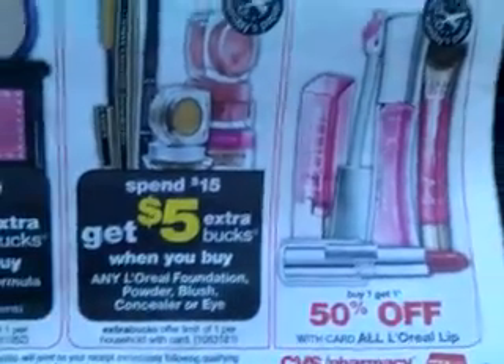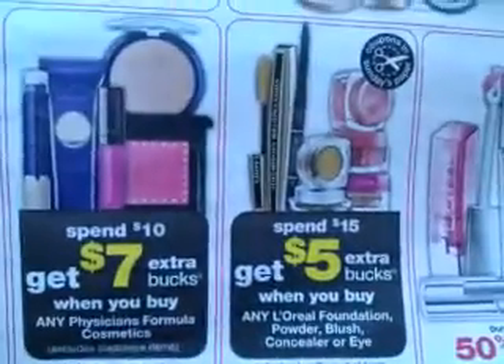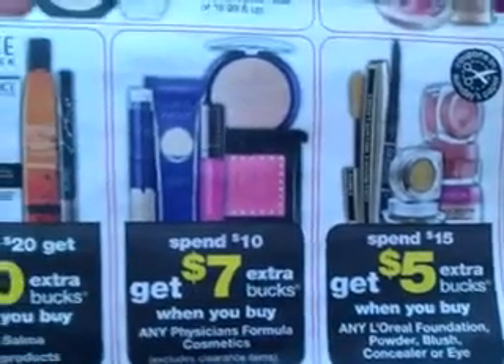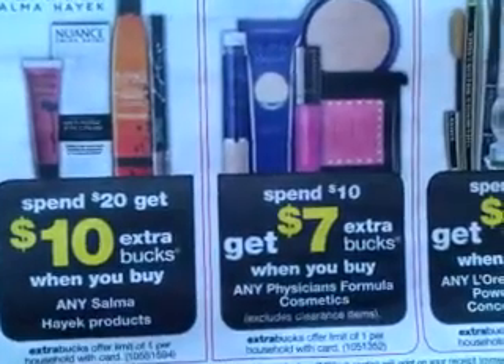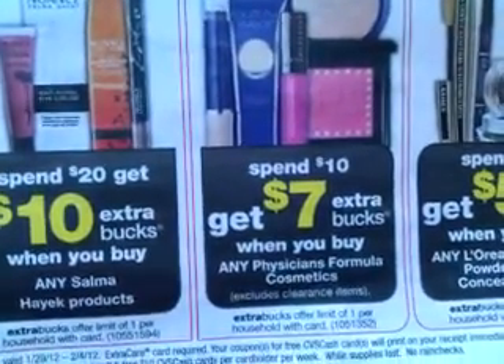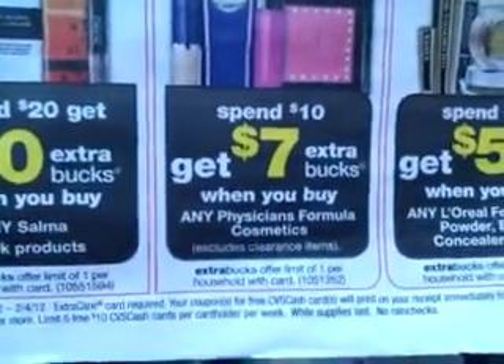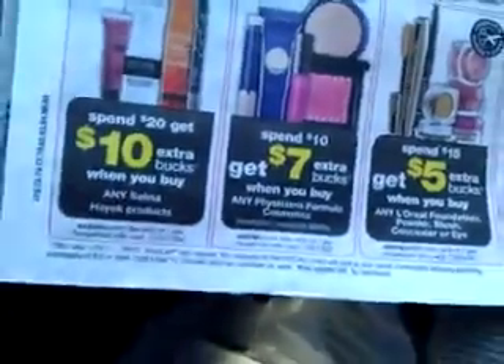Maybelline buy one, get one 50% off. L'Oreal. And here's some good Extra Care Bucks — spend $15, get five bucks back. And we know we always have coupons for those. Hopefully it'll work on the clearance — the Physician's Formula says excludes clearance. So that lets us know that maybe Physician's Formula is going to be on clearance in a couple of weeks, or maybe even next week.